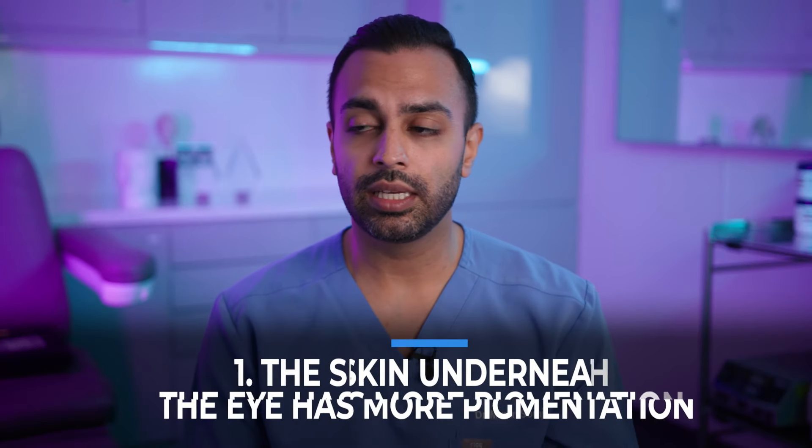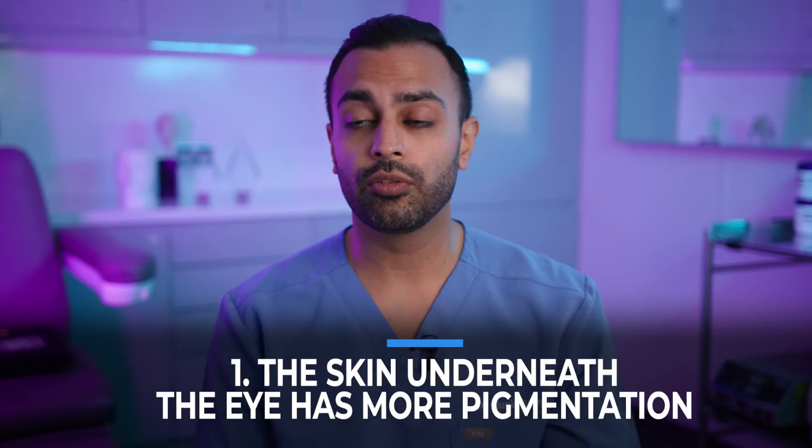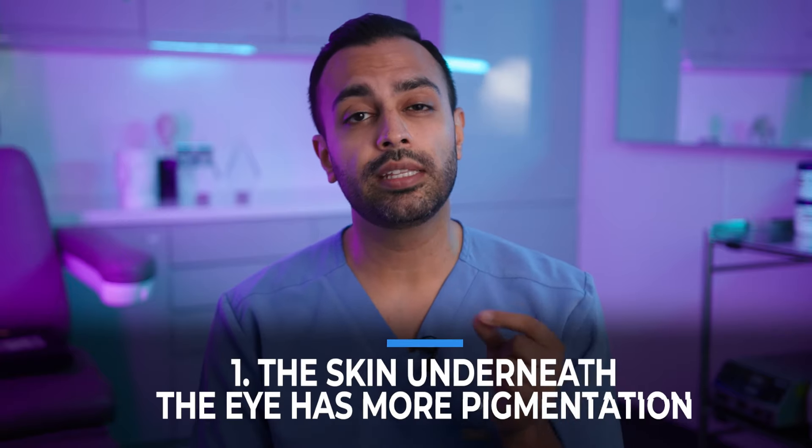What are the types of dark circles? Well, one of the main ones that we see is pigmentation. The skin underneath the eye has more pigmentation. This is more common in my skin type, where sometimes people have almost like a hue of a darker skin that sits circumferentially around the eyes. This is really difficult to treat.